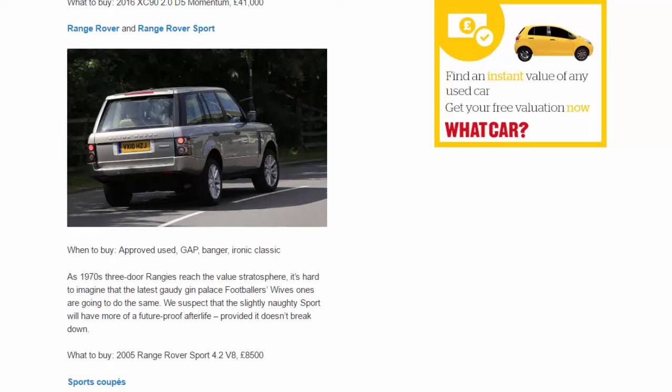Range Rover and Range Rover Sport. When to buy: approved used, gap, banger, ironic classic. As 1970s three-door Range Rovers reach the value stratosphere, it's hard to imagine the latest gaudy gin-palace footballer's-wives versions doing the same. We suspect the slightly naughty Sport will have more of a future-proof afterlife, provided it doesn't break down. What to buy: 2005 Range Rover Sport 4.2 V8, £8,500.